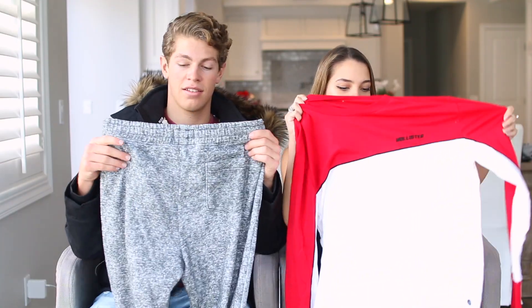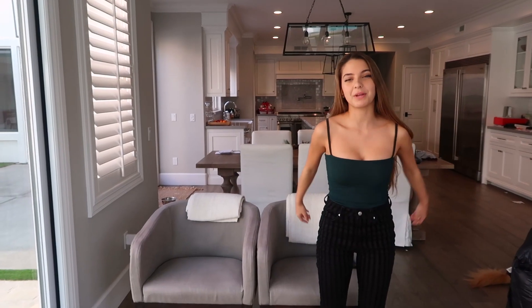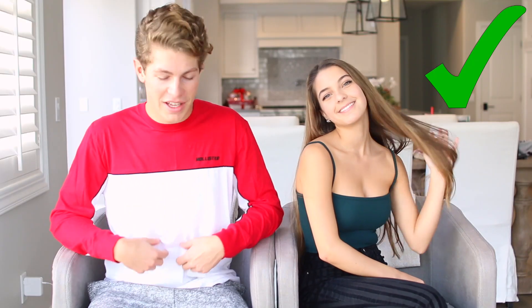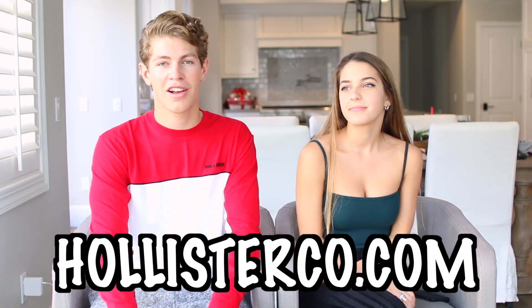Onto the third outfit: a long-sleeved shirt with these sweatpants that look very very comfortable. So like stretchy and comfortable. The third and final Hollister outfit is complete. I like them all so much. If you guys want to check it out, there'll be a link in the description. Their new 2018 coat and jacket styles are literally comfort and style — everything you want. Hollisterco.com! Without further ado, we're getting back into the DIY challenge.